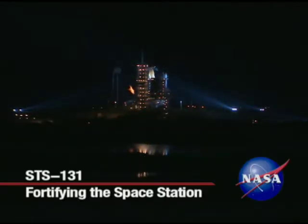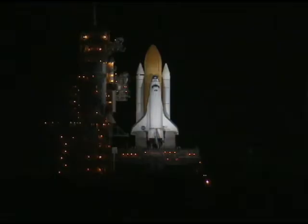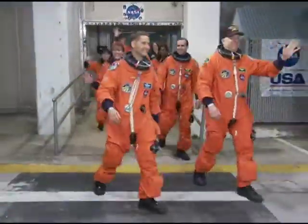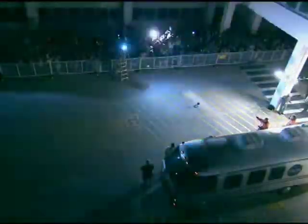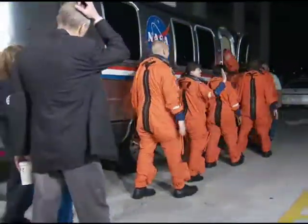Bathed in a blaze of xenon lights, Space Shuttle Discovery waited in the early morning darkness on Launch Pad 39A at NASA's Kennedy Space Center in Florida, ready to lift off on the STS-131 mission to the International Space Station. Discovery's crew, under the command of Alan Poindexter, strode out of the Operations and Checkout Building, greeted with cheers and whistles from bystanders wishing them well on their journey. Waving back, the astronauts climbed aboard NASA's Astrovan for the short ride to the pad.